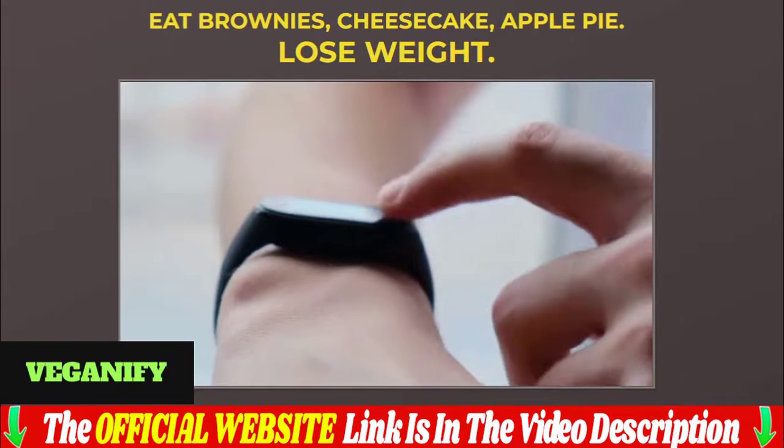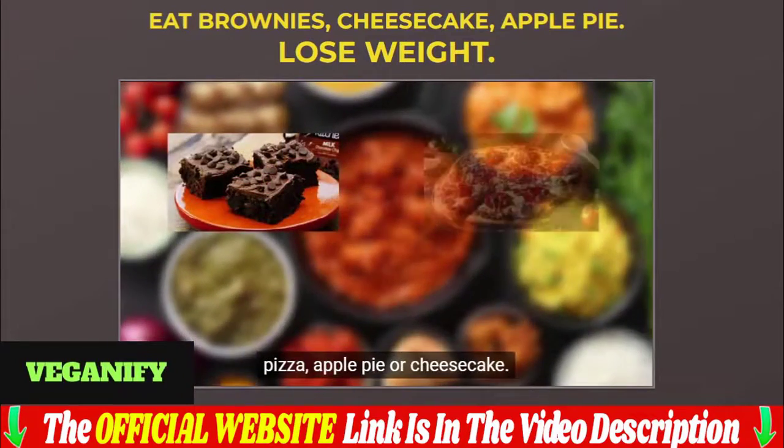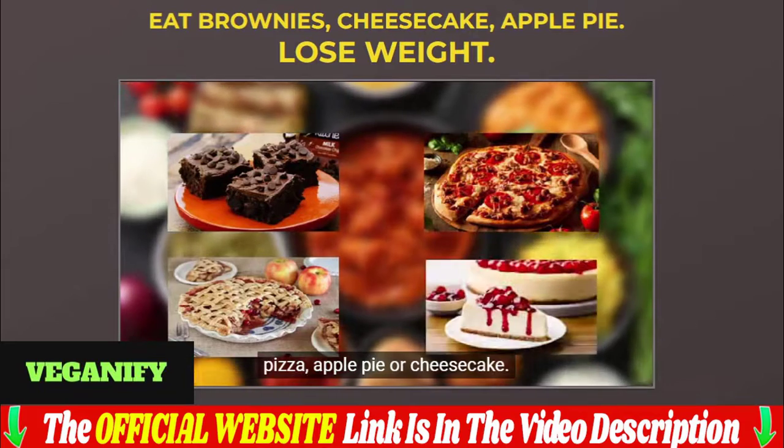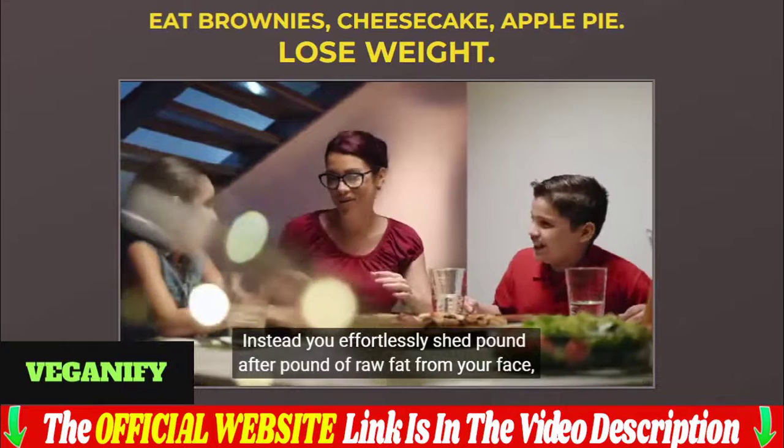All of our recipes, on top of being incredibly tasty, are packed with nutrients. Following this kind of diet will help you with weight loss, reducing risk of diabetes and heart disease, and increasing your fiber intake for improved gut health.